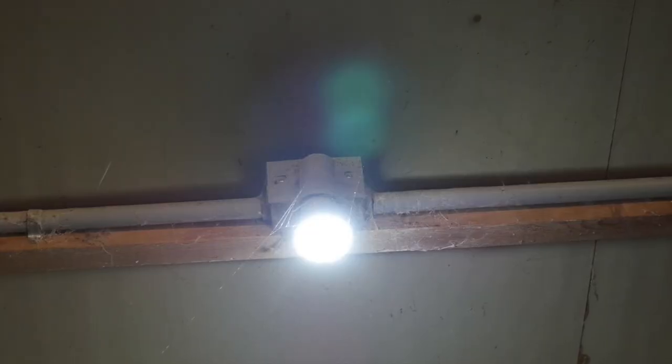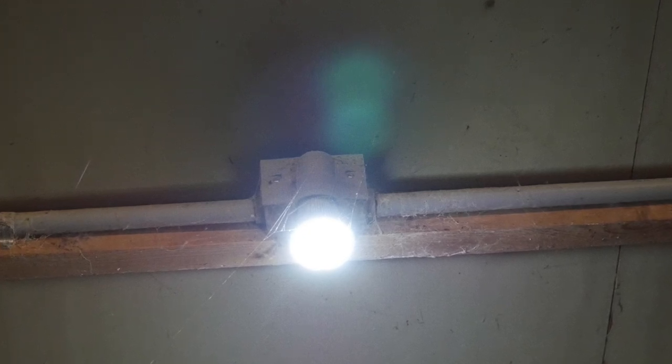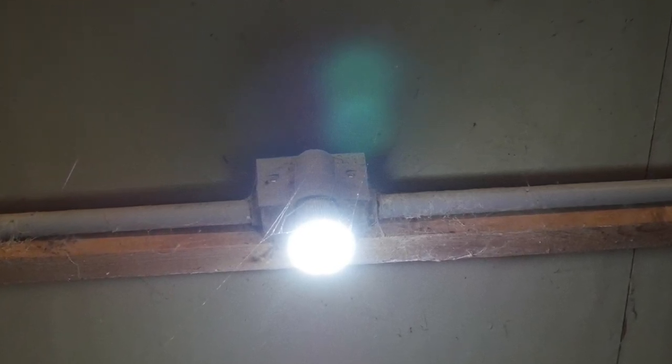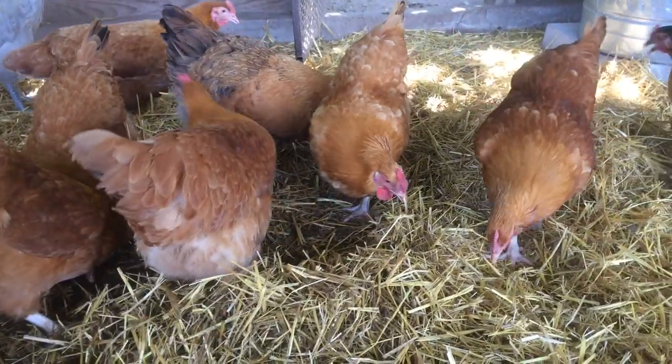You can desensitize chickens to light with too many light hours. This is expensive via the lighting and will halt production in your birds, so do not give over 18 hours of light a day.